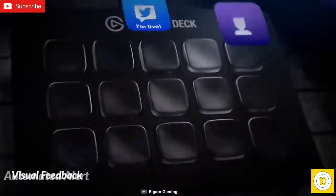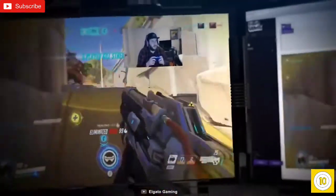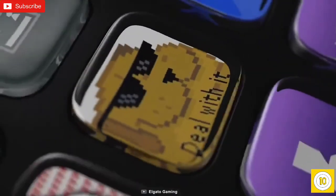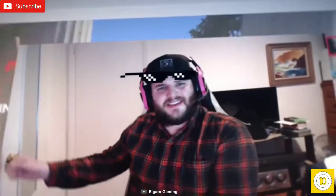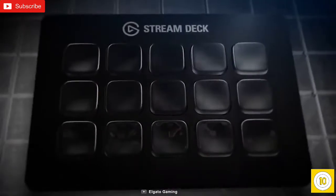With its visual feedback and automated alerts, this deck will let you know that your command has been executed. The Elgato Stream Deck supports Elgato GameCapture, OBS, Twitch, YouTube, Mixer, and many more, enabling you to control them with a quick tap of a key. The Elgato Stream Deck offers some cool features to make your live streaming sessions more efficient and optimized.